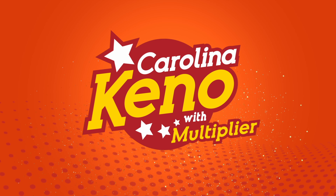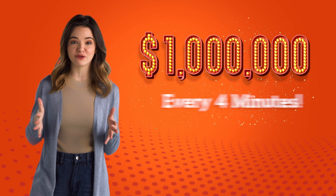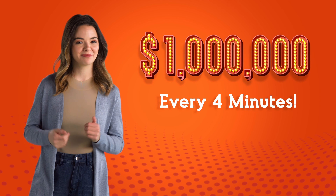So, you want to get to know Carolina Kino, the game where you can win up to 1 million dollars every 4 minutes? Good. You're in the right place.